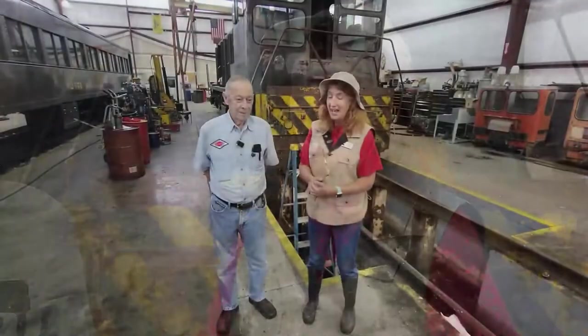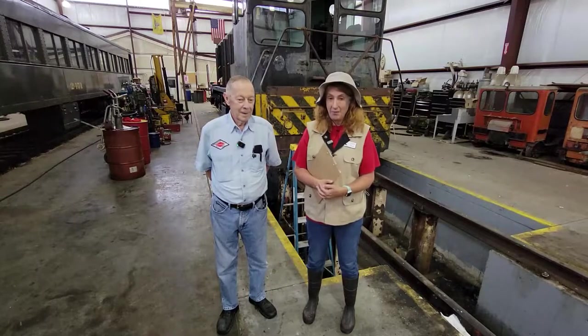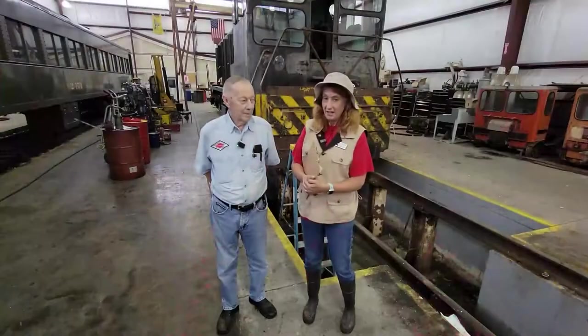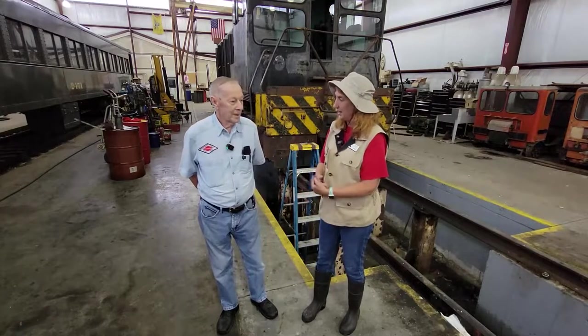Hi everyone, my name is Miss Lisa for the Fayette County Public Library, and today I'm with John Hillman, who is the president of the Whitewater Valley Railroad. We are here inside his shop where they do some restoration of the train cars and engines, and we're going to have John tell us a little bit about how trains work and what they do here.